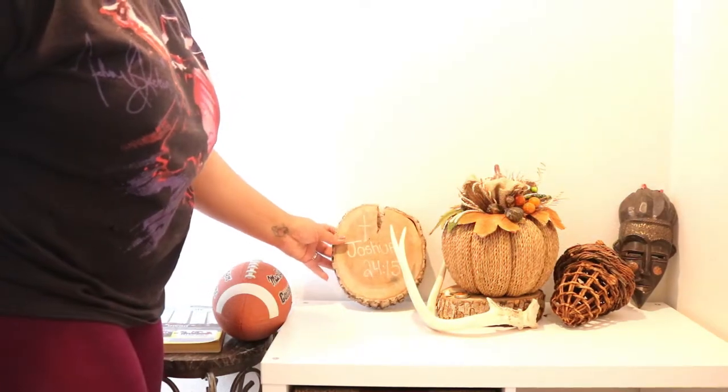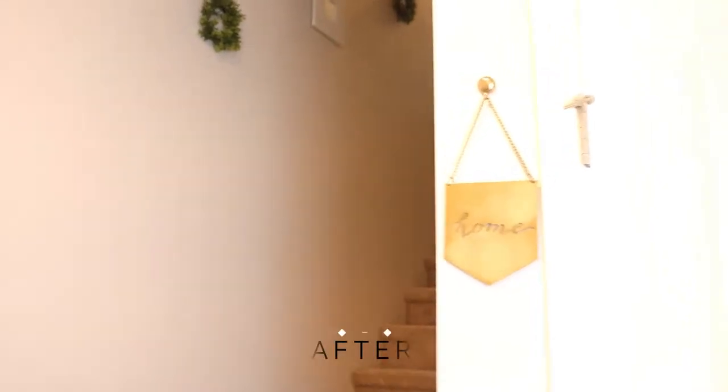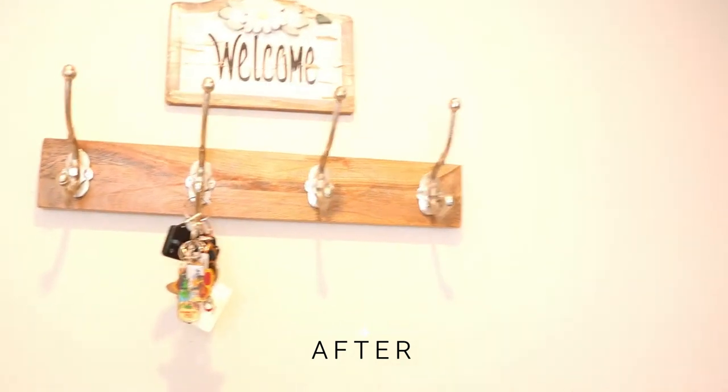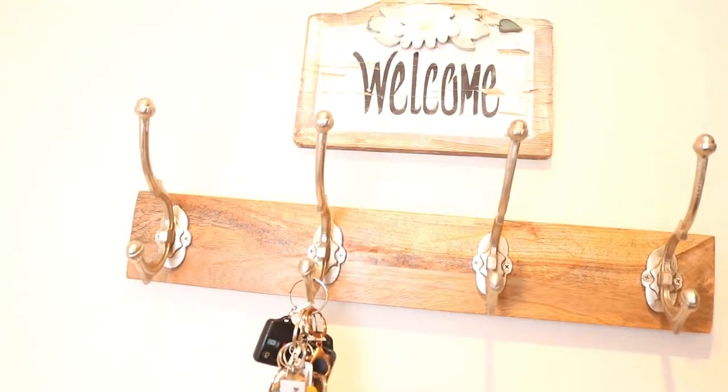And you see the football there — I'm going to move it. But this is the finished look. I kept my welcome sign; it is a little bit more springy, but it has that rustic feel to it. I just really love how this turned out. It's super simple and it's definitely fall.